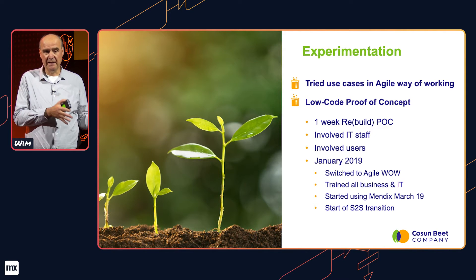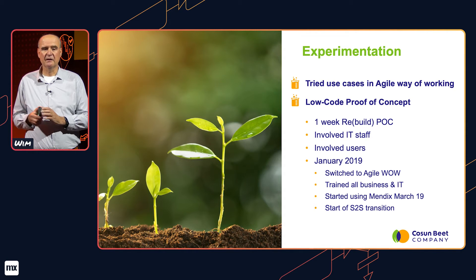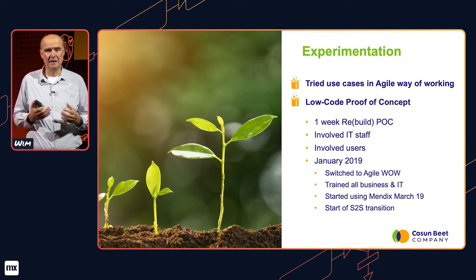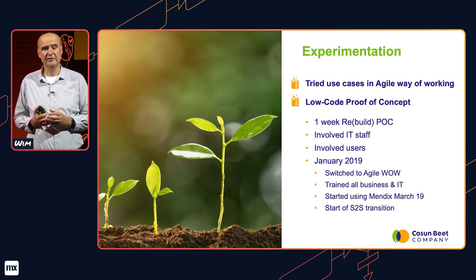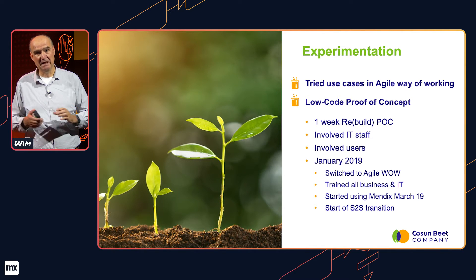We involved both end users and IT staff in the process, and during those five days we also worked with agile practices. Our IT staff was asked two questions. The hardcore developers were asked how much low-code would help them increase development speed. Our SAP consultants were asked how low-code could contribute in creating solutions for end users, and whether they as SAP consultants could also develop in low-code. All the answers were positive — otherwise I wouldn't be here.